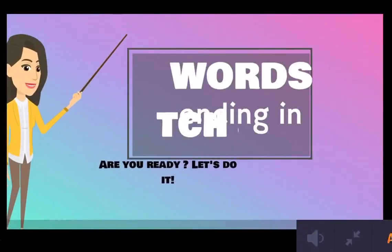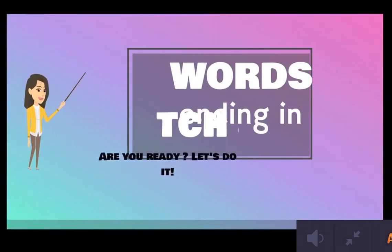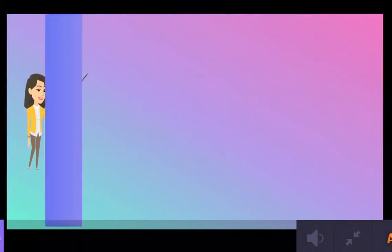Hi guys! Today we will see words that end in TCH and CH. Are you ready? Let's do it!